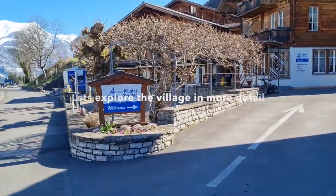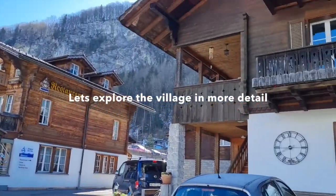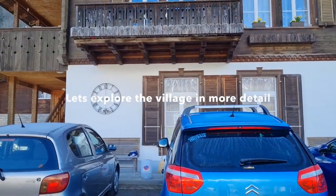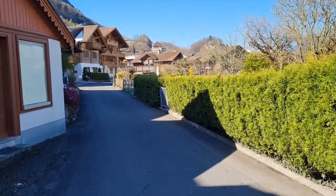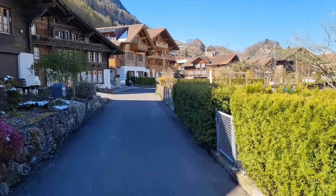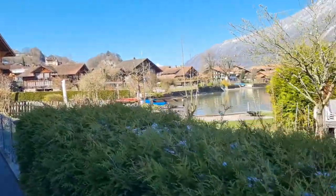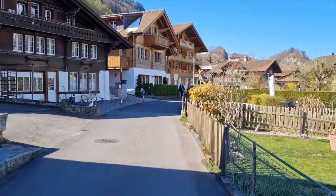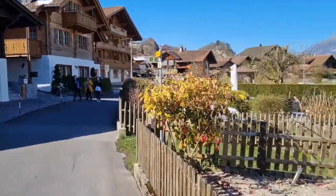We are staying at this hotel, Hotel Chalet du Lac. That's our apartment. I'm now just going to take a little walk down this road. It's a very small village — essentially supposed to be a fishing village, and it's about 20 minutes from Interlaken.